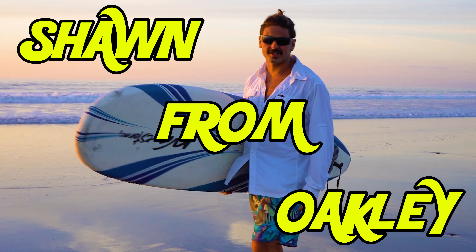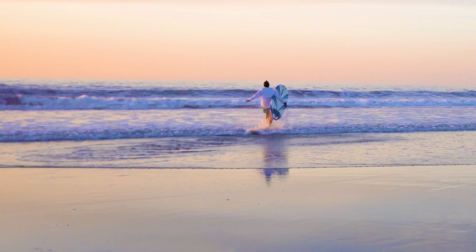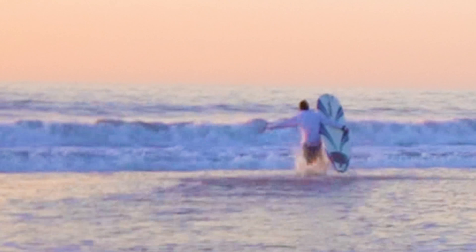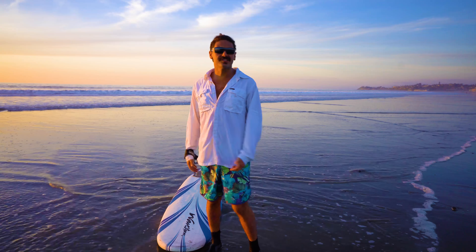Hey guys, what's going on? It's Sean here from Oakley. About to hit the waves right now with the XJ12s and the newest feature — they're going to keep me completely dry as I get out into the water and shred on this wave storm. As you can see, I'm completely dry. It's a freaking miracle.